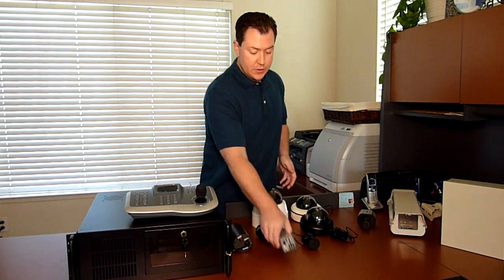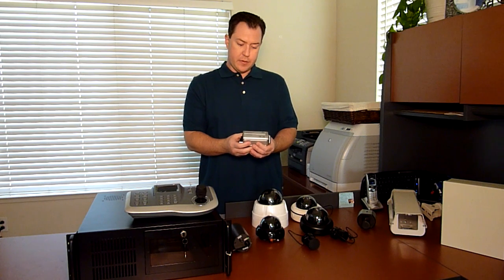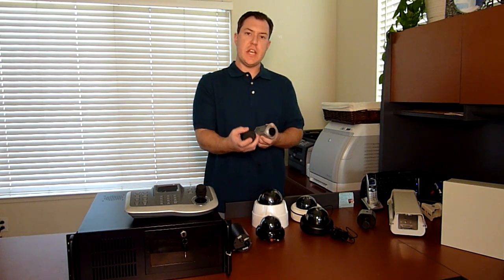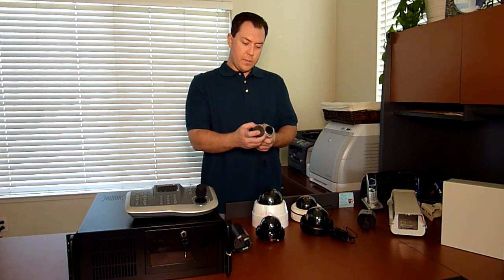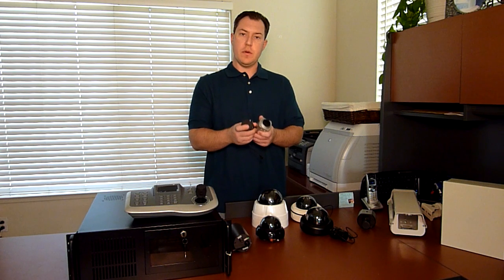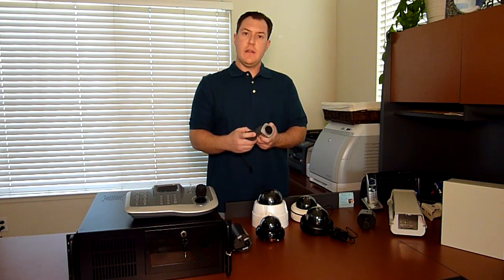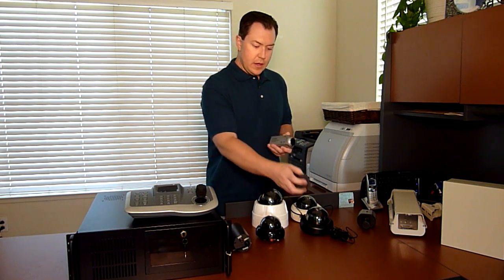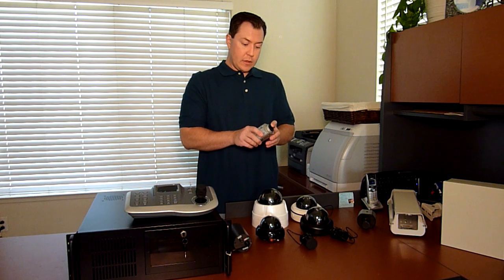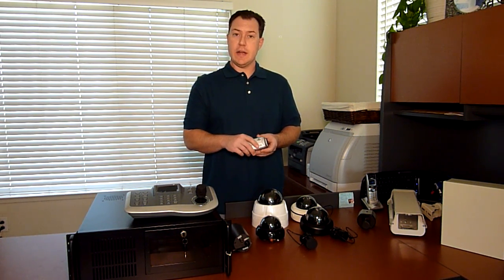The next type of camera I'd like to show you is what's called a pro box camera. These type of cameras are very useful because they are capable of having interchangeable lenses. So if you needed to install this far away from a subject or the area you'd like to record, you can match it up with a lens that really suits your needs, and they are interchangeable in the future if you need special types of lenses such as IR corrected lenses.